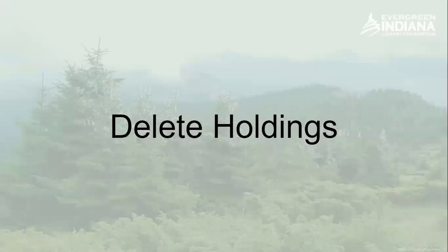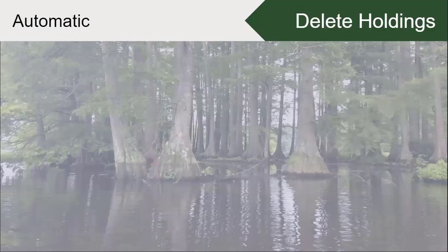We do this life cycle of the holding: we've added it, we've edited it, and at some point there's going to be a weeding project, damaged material, or whatever reason to delete a holding.